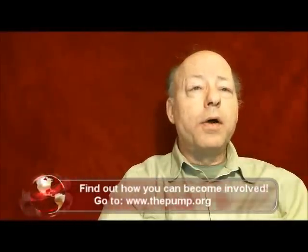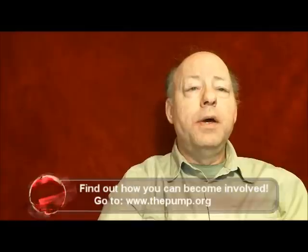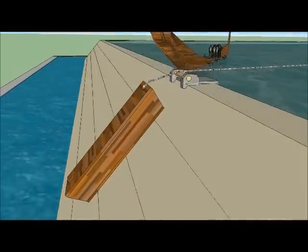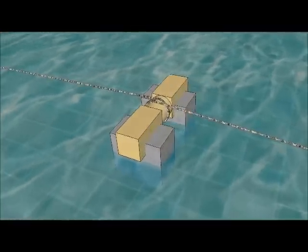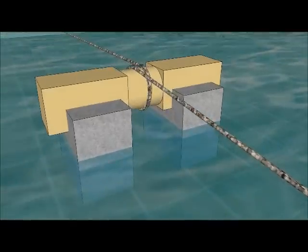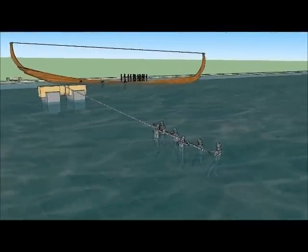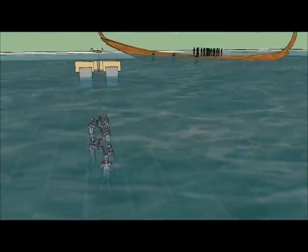After the empty barge is moved over the side of the pond, it is lowered down the side of the Great Pyramid until it reaches the canal which encompassed the Great Pyramid. Wrapping the rope around a round stone gives the workers in the pond the ability to lower the empty barge down the side at the proper rate of travel.